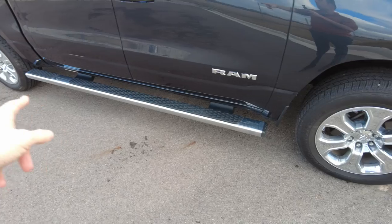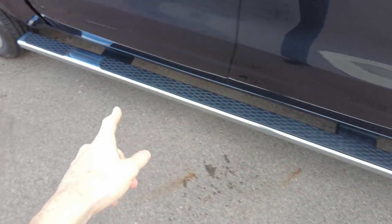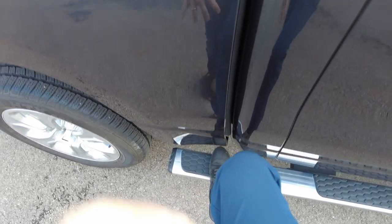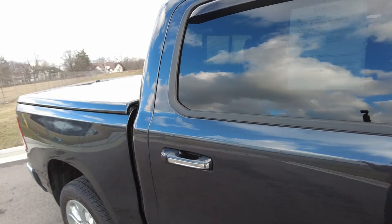It's got wheel-to-wheel factory running boards — these are Ram running boards. So what you get here from wheel to wheel basically gives you this extra step right here, allowing you to step up and maybe reach out and get some things out of the pickup truck. So that makes it nice.